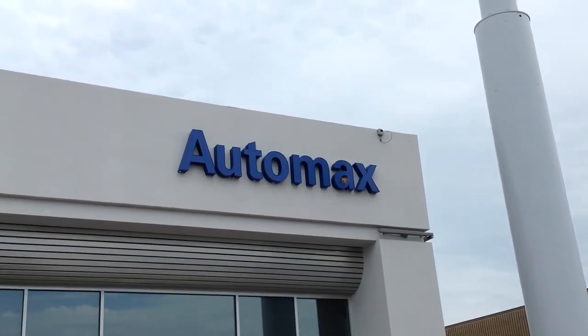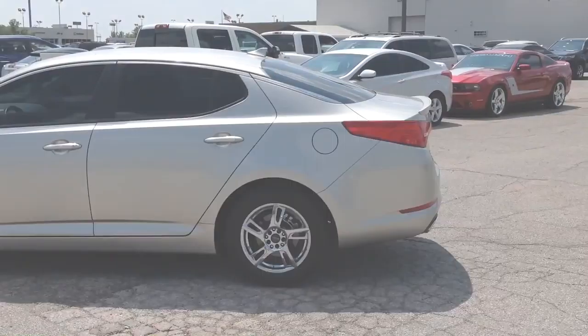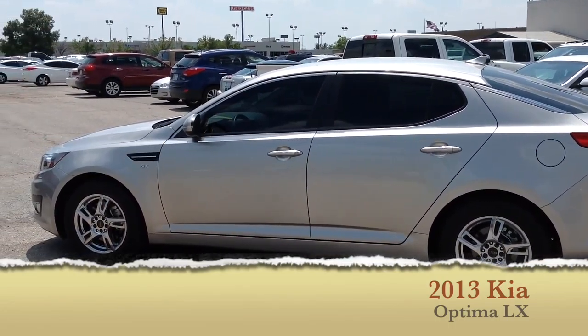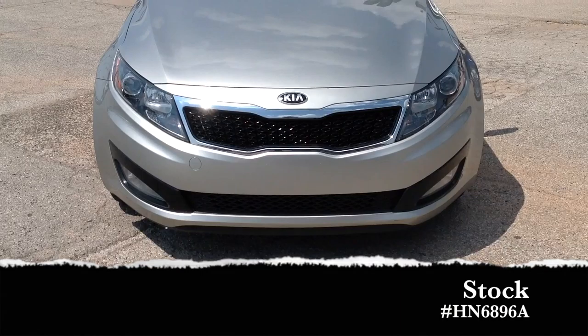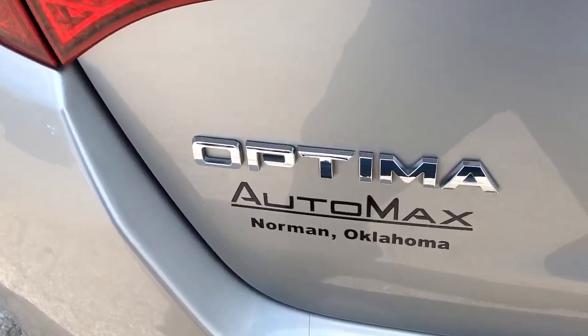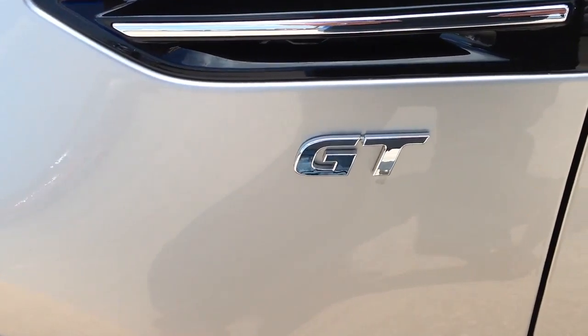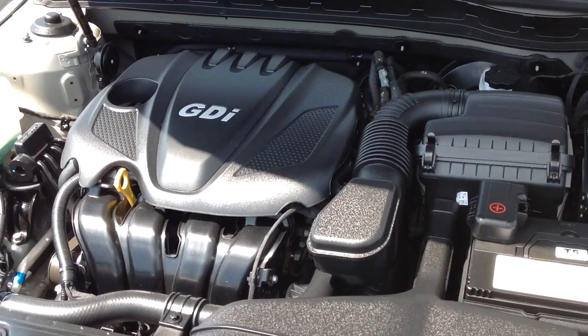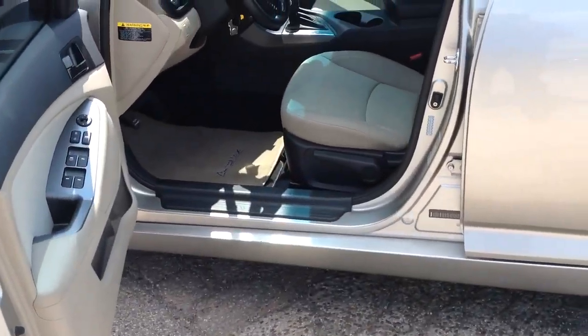Here's another used car special from Automax Hyundai of Norman. It's a 2013 Kia Optima LX, stock number HN6896A. This Carfax one-owner four-door sedan is in excellent condition with only 36,000 miles, and its fuel-efficient 2.4-liter four-cylinder engine averages 35 miles per gallon on the highway.